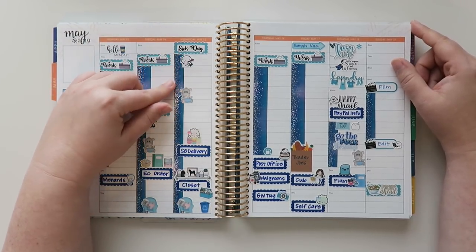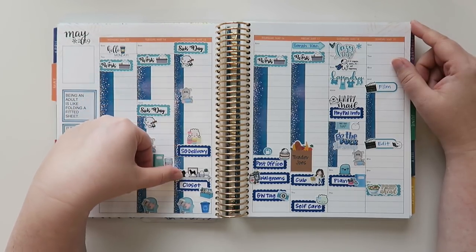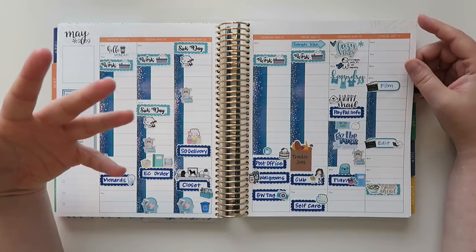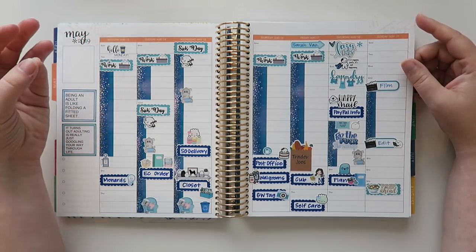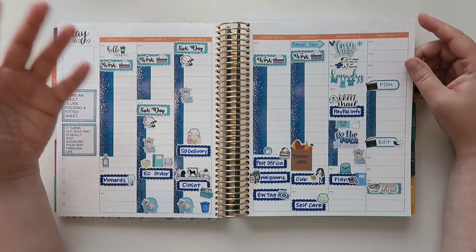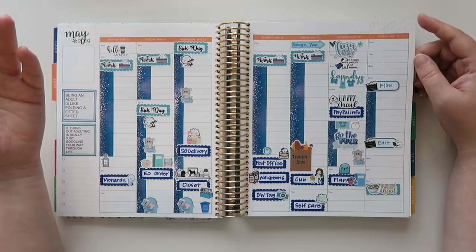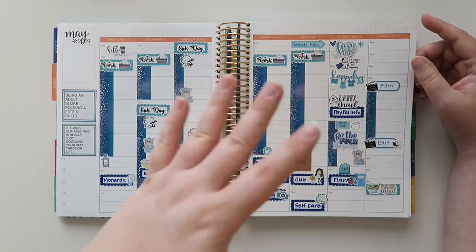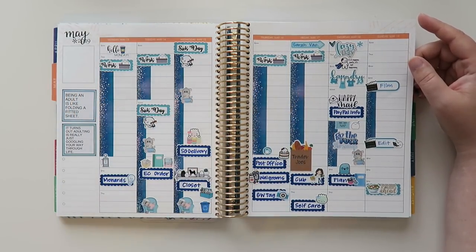Wednesday was another sick day unfortunately. I got a Simply Gilded delivery, which was awesome, and did a little organizing in my closet. But all this sick time — it takes so long to do the most mundane things, like taking a shower. Normally takes five or ten minutes, but when you're sick you're in there for 25 minutes because you're moving like a sloth. Everything just takes a lot longer.